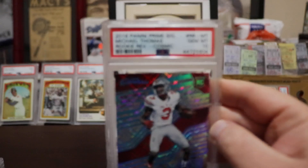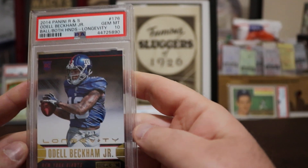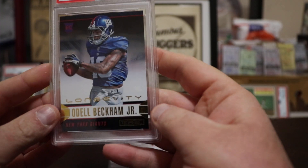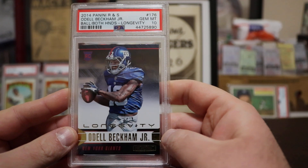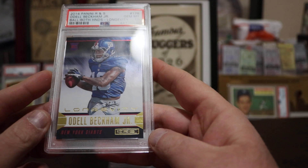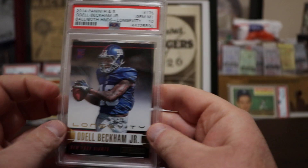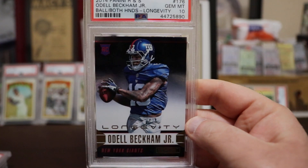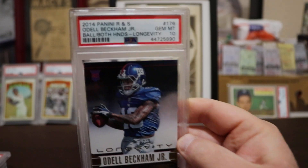Odell Beckham Jr. — everyone thought this guy was the next best thing. Panini Longevity, Gem Mint 10, 'both hands' variation — I'm assuming there's a one-hand or jumping variation as well. Nevertheless, Gem Mint 10, and of course it's a rookie of Odell Beckham — can't argue with that.